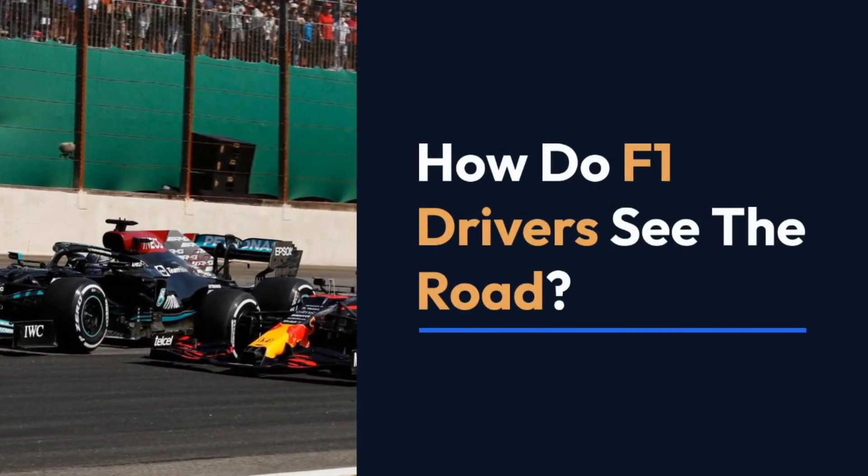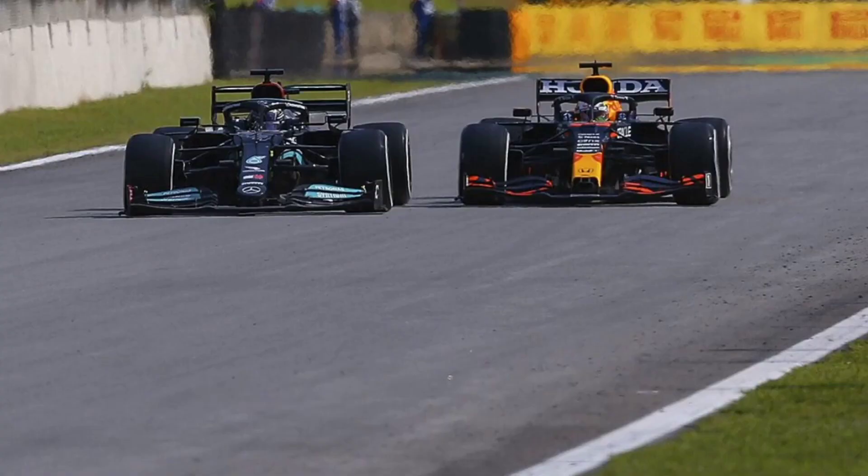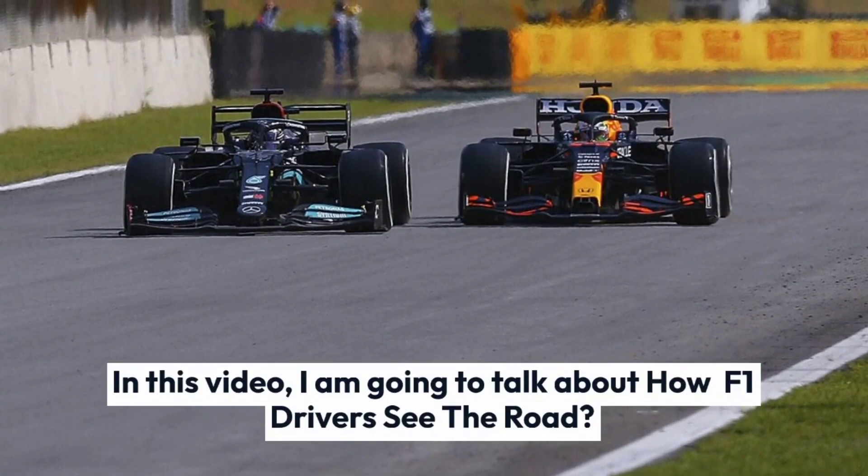How do F1 drivers see the road? In this video, I am going to talk about how F1 drivers see the road.